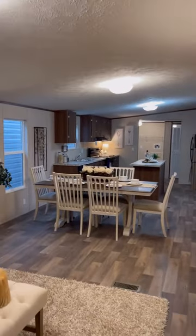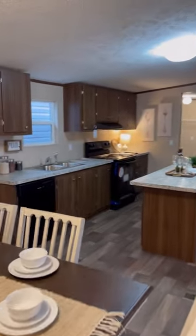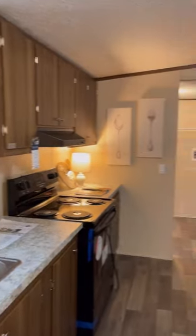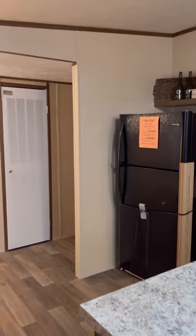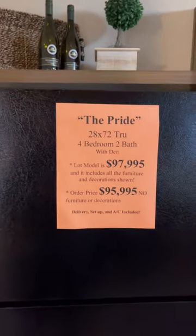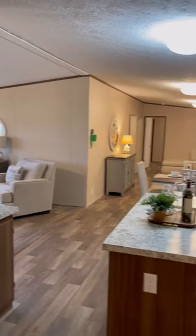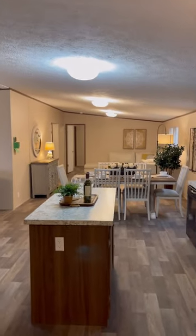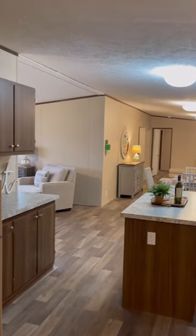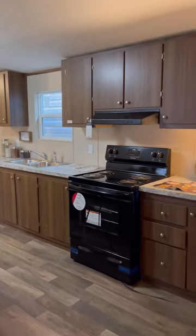Again, 1,900 square feet on this house for $97,995. I've got two options on this home: you can either have all the furniture and decor that you see in this house, or you can have a concrete pad. Because either way, if you buy a house from Monty's, we only set the houses on concrete pads. You do have to be within 65 miles of my dealership for my concrete crew in order to take advantage of that concrete package.